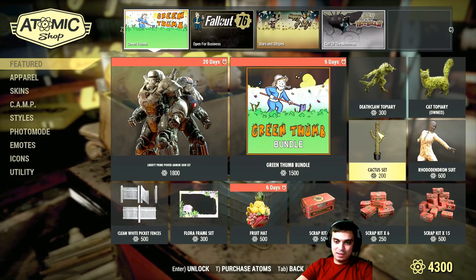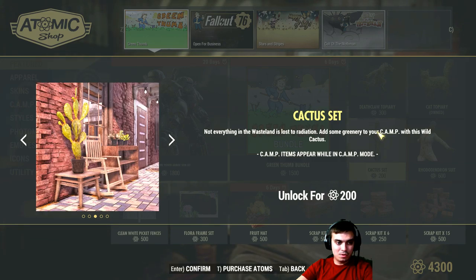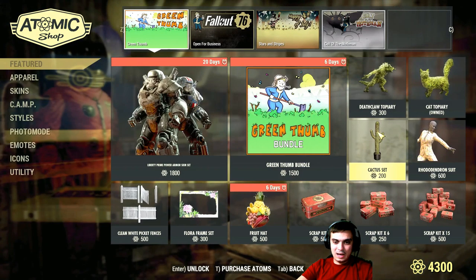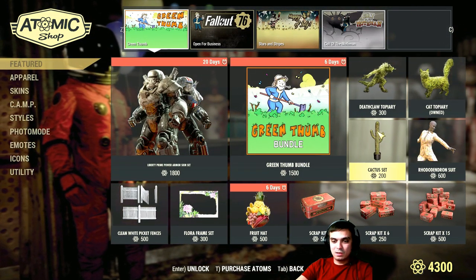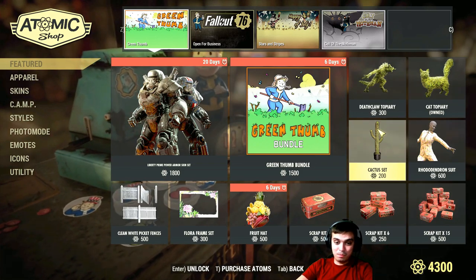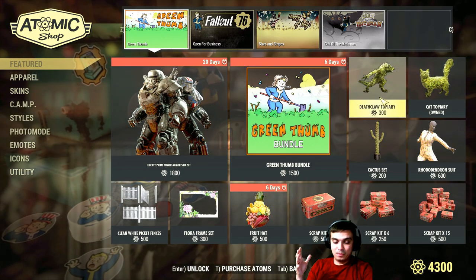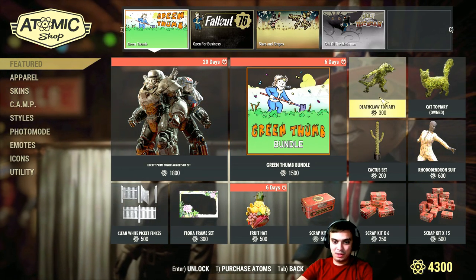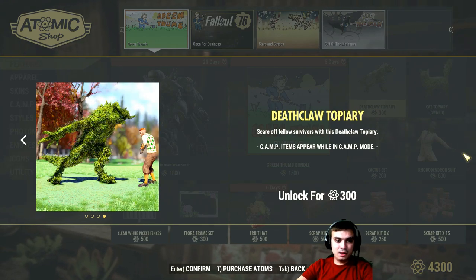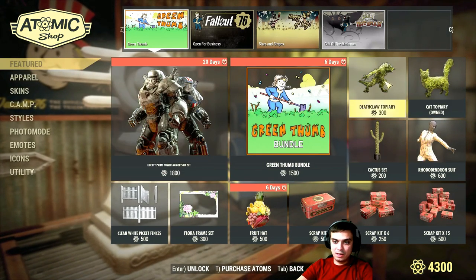The Gartus set — 200 atoms. That's cool, but I prefer to save my atoms. I don't want to spend a lot of real money. It's better to buy atoms and skins with discounts; that way I don't end up spending a lot. The deathclaw is a really cool statue too, so it's definitely worth it — but come on, 300 atoms? What the hell is this?